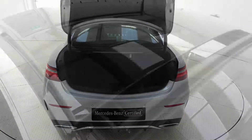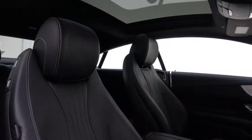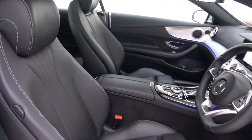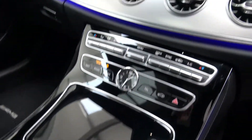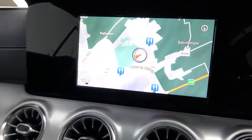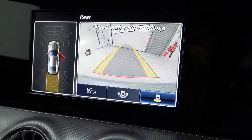Further features include stardust effect LED taillights, remote opening tailgate, panoramic sunroof, black leather interior with piano black trim, electrically adjustable heated front sports seats with electric lumbar support, ambient interior lighting, and dual zone climate control.